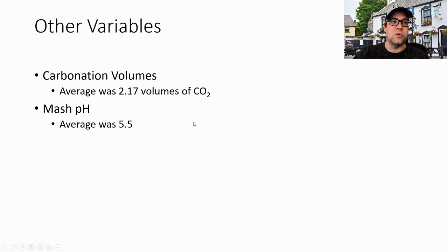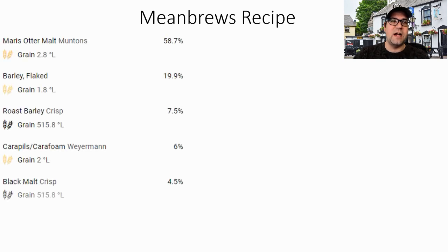Other variables: carbonation volumes were 2.17 — a little low but expected for this style — and the average mash pH was 5.5. Now for the MeanBrews recipe: we'll start with about 58–59% Maris Otter and about 20% flaked barley, then 7.5% Crisp roast barley — my favorite roast barley — 6% Carapils for crystal malts, 4.5% Crisp black malt, and 3.5% chocolate malt. We did a malt sensory analysis with our homebrew club — we tasted the black malt and roast barley, and these two from Crisp were the two favorite roasted malts.